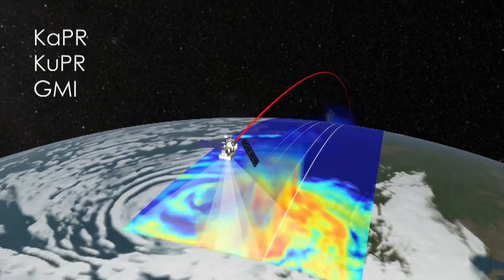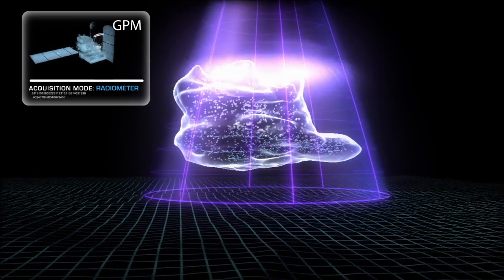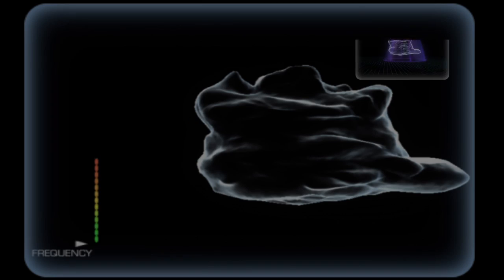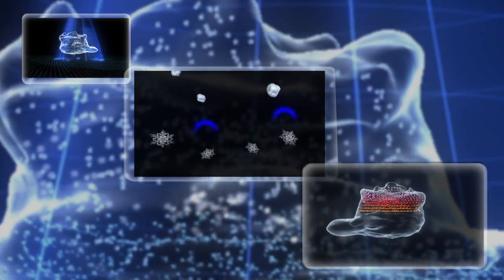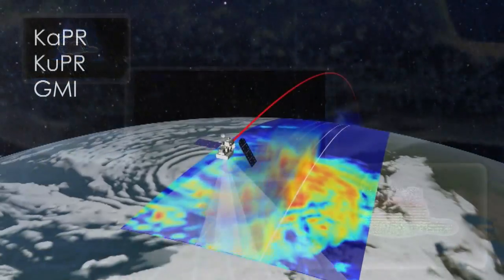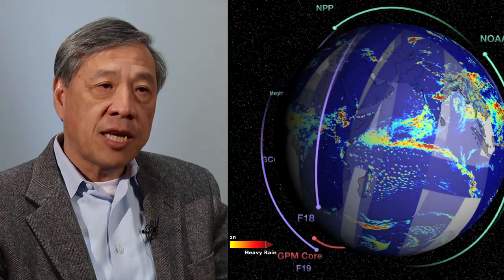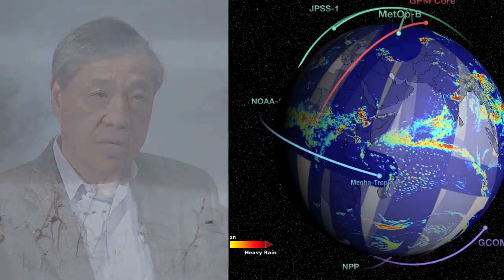The more channels you have within one instrument, the more you can cover a wide spectrum of precipitation products, all the way from rain to ice. The GPM Core has an active radar and a passive radiometer, and these two instruments are just like what a doctor might use — an X-ray for the radiometer and a CAT scan for the radar — to diagnose what's happening in clouds and understand the precipitation. The data collected by the GPM Core Observatory will provide a unique data set that will allow us to translate satellite measurements into the rain or snow that hits the ground anywhere on the globe.